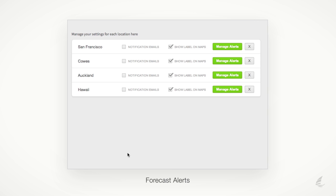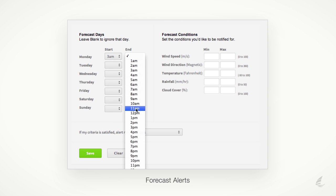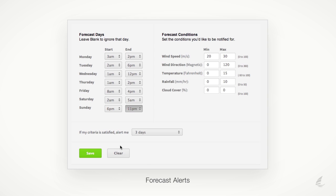Forecast alerts are used to notify you via email when your preferred conditions are forecast for your location. Simply set your preferred conditions and the days and times you wish to be alerted for. Once saved, you'll receive email alerts when your preferred conditions are forecast, meaning you'll never miss a great day on the water again.